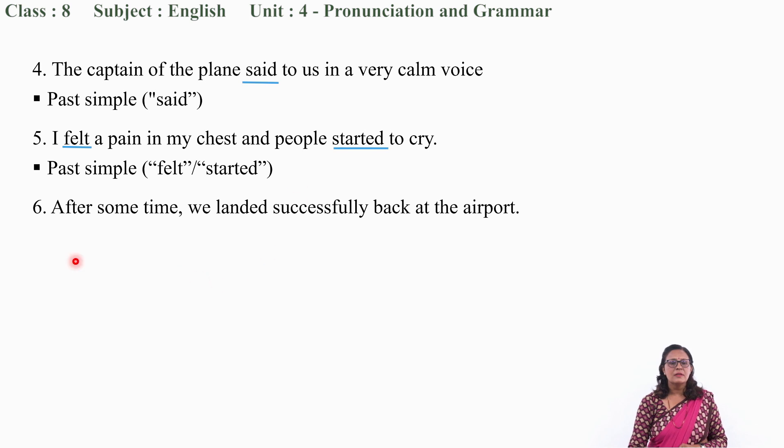That's good. Now let us move to question number 6: 'After some time, we landed successfully back at the airport.' What is the verb? 'Landed' — this is the past form of 'land.' So the tense of the sentence is simple past.